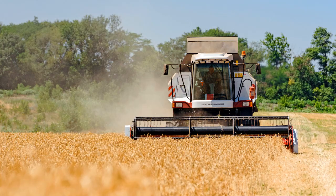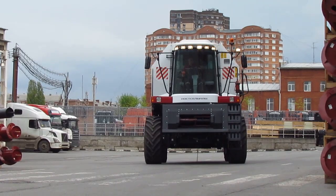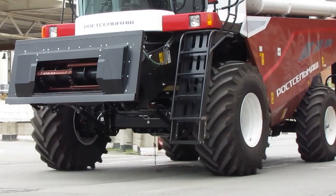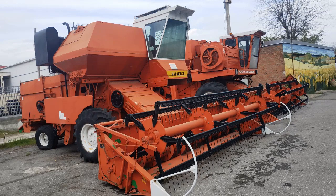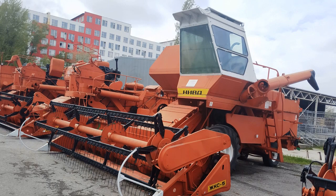The second model produced in workshop number one is the Acros fifth-class combine. The third model is the Vector 410 fourth-class combine and its Vector 450 variant on Caterpillar tracks. In 2018, serial production of the third-class Nova combine was launched, becoming the successor to the famous Neva combine. The Neva harvester was in great demand during the Soviet Union and continued to be popular after, with mass production spanning 45 years — though not in this workshop, but in assembly workshop number two.